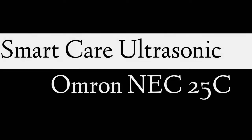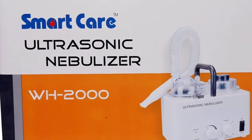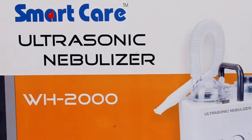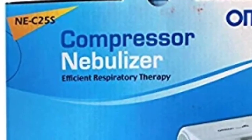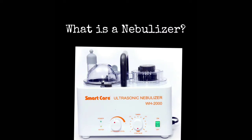Hello friends, today we will review and compare two different types of nebulizers: SmartCare Ultrasonic WH-2000 and Omron NE-C25S. I hope you will learn a lot about nebulizers.